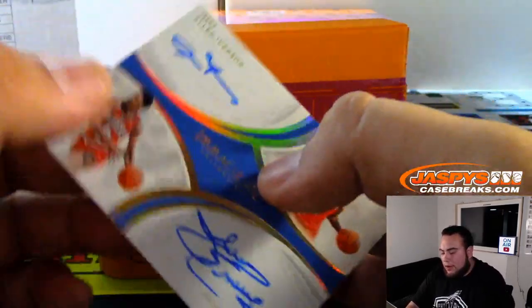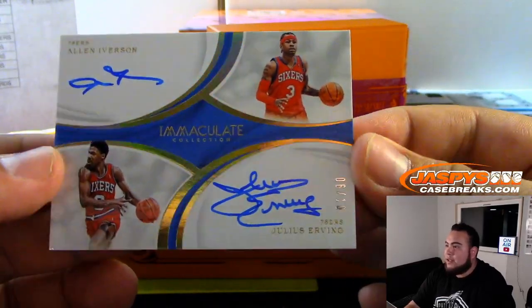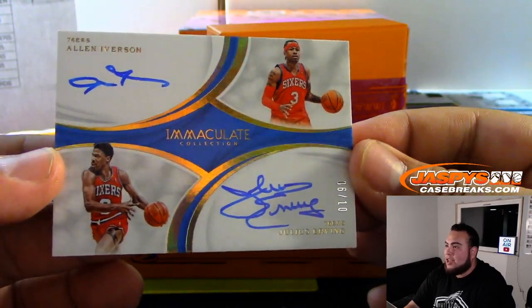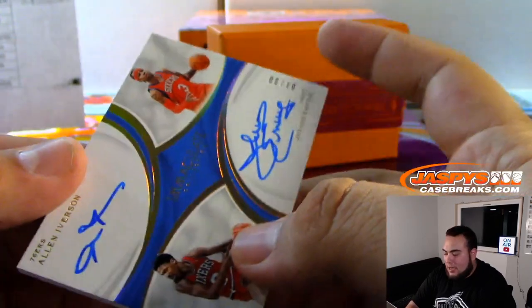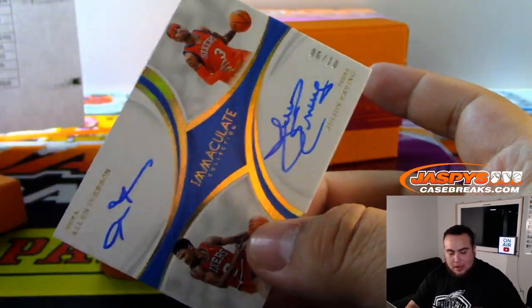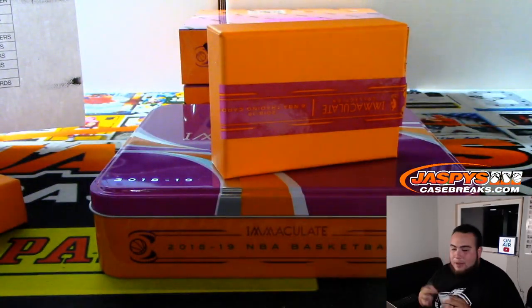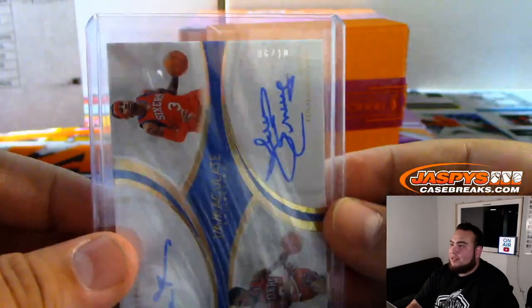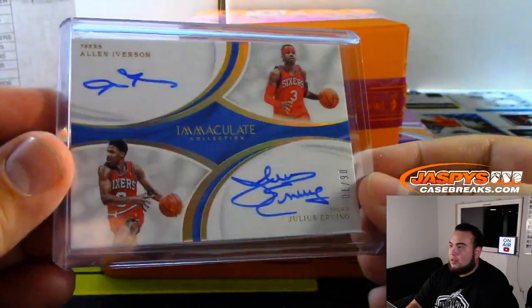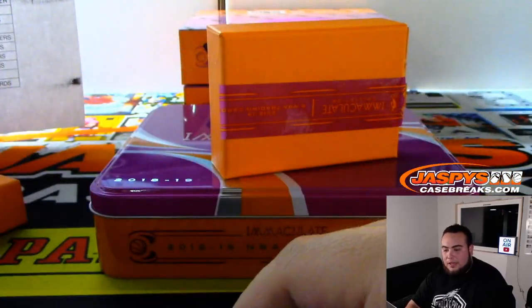And we got a dual autograph — look at this — that's Allen Iverson and Julius Erving for the 76ers. Dr. J and AI, dual autograph for the 76ers, and that is 6 out of 10 — Dr. J's jersey number. Very nice hit. 76ers going to Ken.